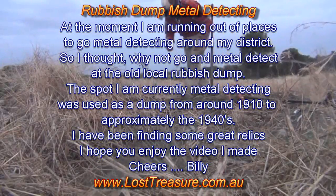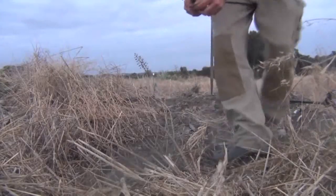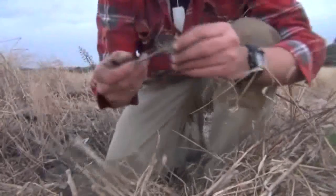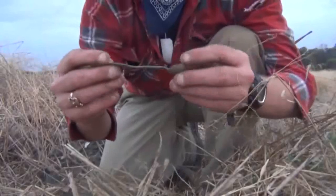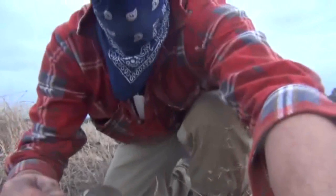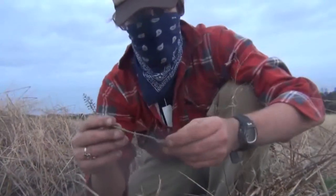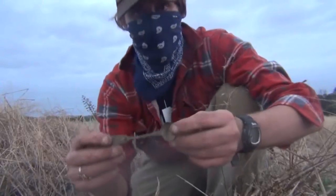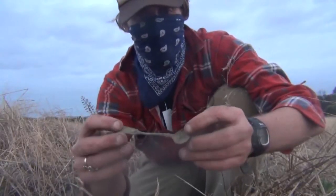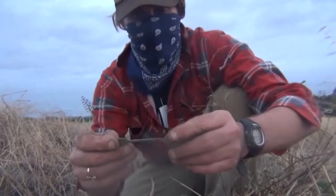Far out, look at this — it's a nice little find guys, with this beautiful little spoon. It looks to be a little sugar spoon of some kind. I just raked that up — beautiful, perfect condition. Really happy with that, that's a great find.